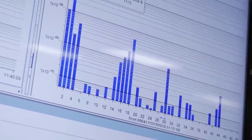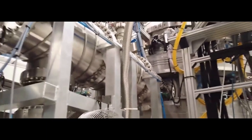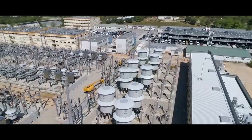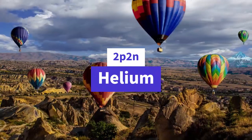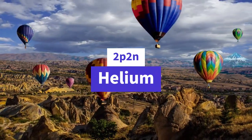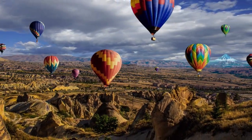As seen above, deuterium and tritium fuse, resulting in 2p3n, eventually splitting into 2p2n and a neutron — the reason being that 2p3n is an unstable configuration. Now what is 2p2n? It is helium. Helium has two protons and two neutrons, and luckily it is not dangerous — it's what we use to fill balloons.